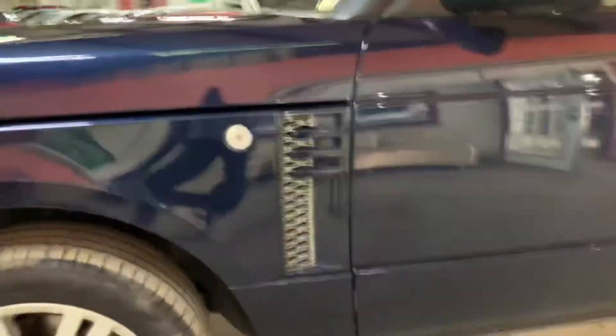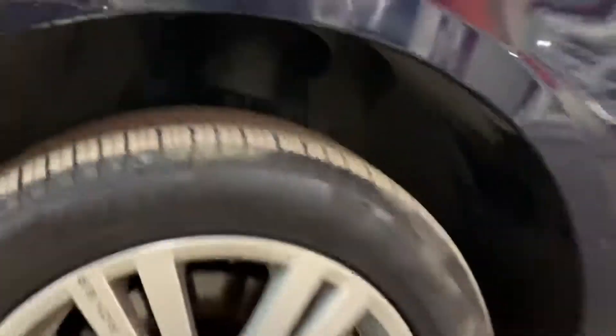Fender on this side is nice and clean — no dents, no scratches. Rim over here looks good. Tires are brand new — Pirelli Scorpions are brand new on the fronts. Driver's door on this side is nice and clean, and the driver rear door is also nice and clean.